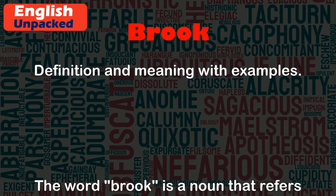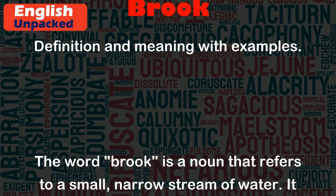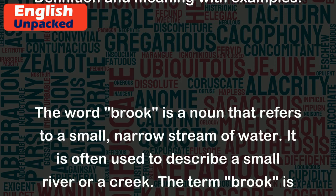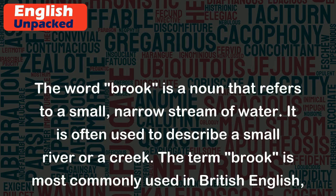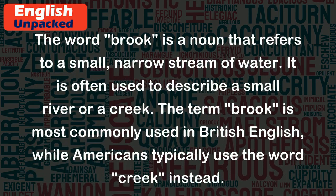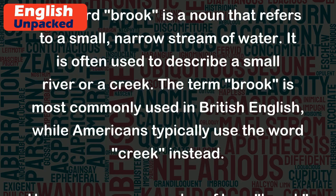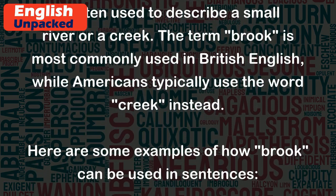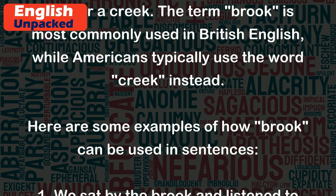Brook. The word 'brook' is a noun that refers to a small, narrow stream of water. It is often used to describe a small river or a creek. The term 'brook' is most commonly used in British English, while Americans typically use the word 'creek' instead.